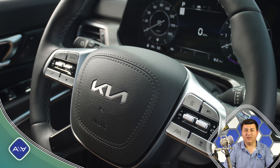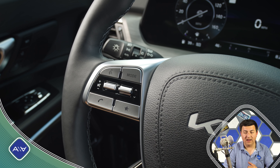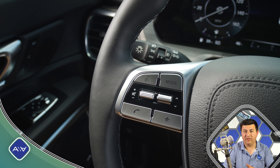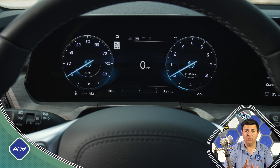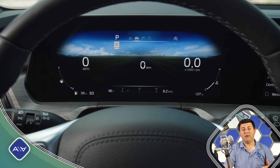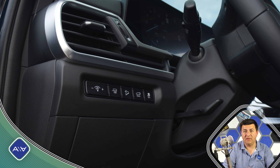On the electronic gadget front, the Telluride now gets Kia's latest digital key software, which allows you to use Apple Watches, Apple iPhones, and Samsung Galaxy smartphones as a virtual key for the vehicle. So you don't have to take the fob with you if you don't want to — you can just have your smartphone and grant other people with compatible smart devices access to the car for periods of time if you want.